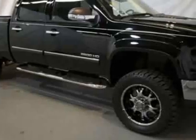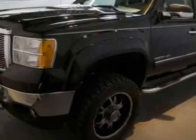The Sierra 2500 boasts a 6.6 liter turbo engine and has a 6-speed automatic transmission. Another great feature is that this vehicle uses diesel.